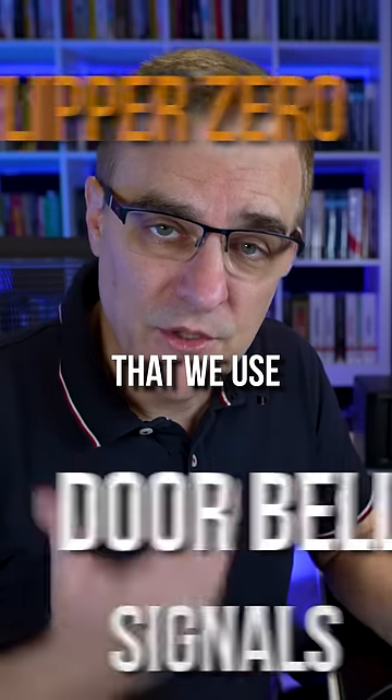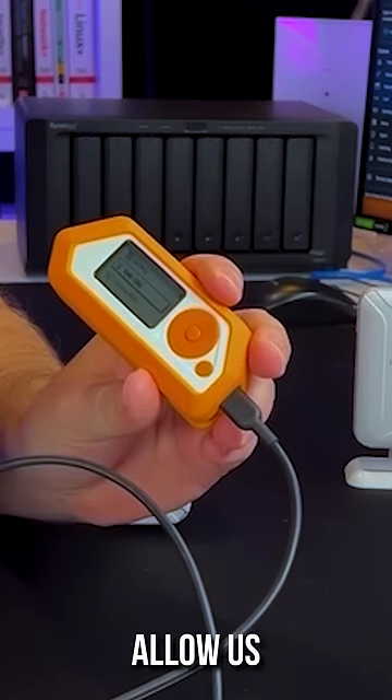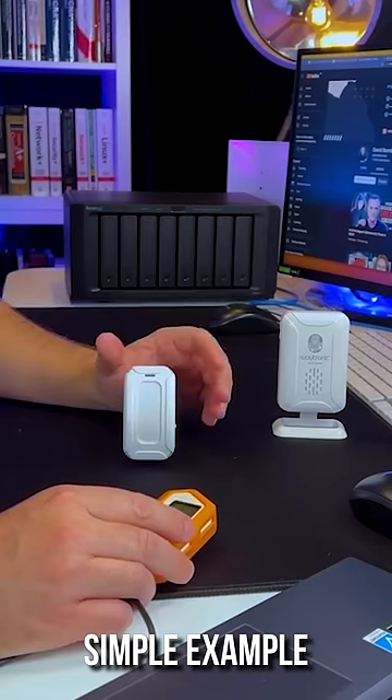Unfortunately, many of the devices that we use every day have vulnerabilities. Devices such as the Flipper Zero allow us to see those vulnerabilities. Here's a very simple example.